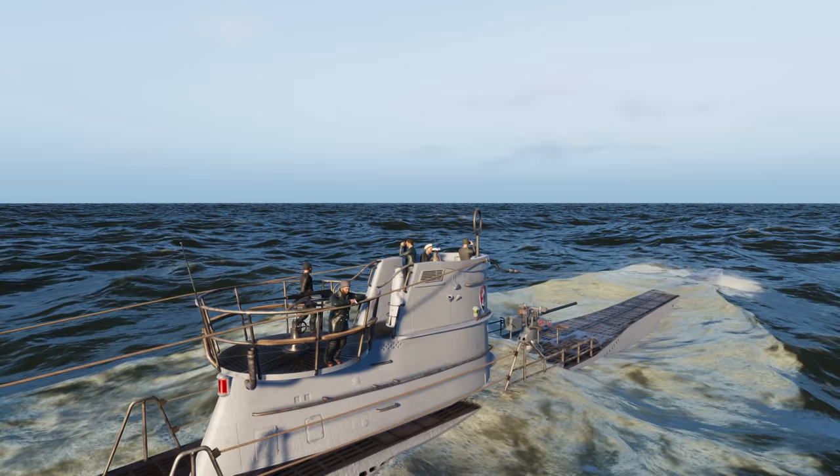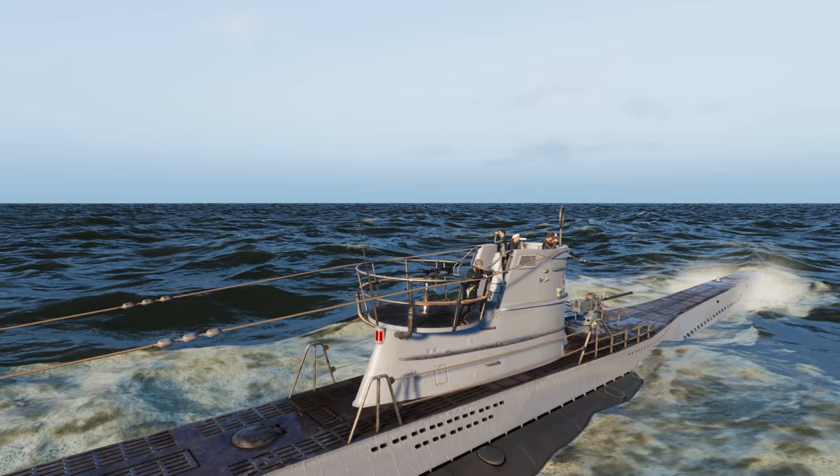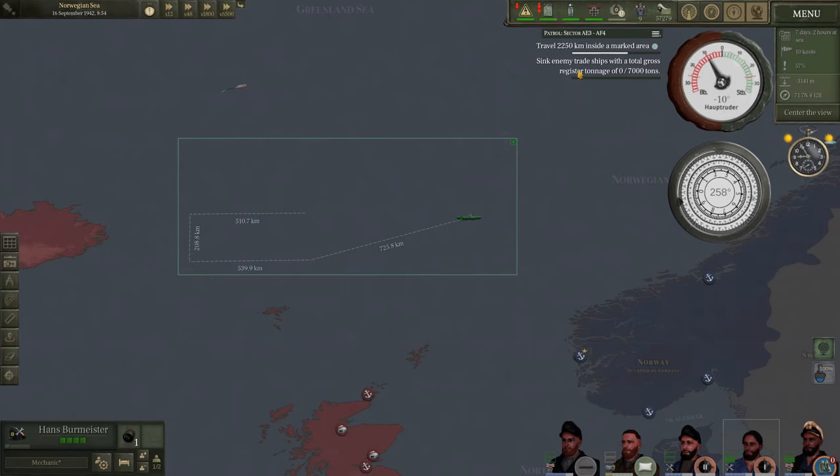Hello everybody, Wolfpack here, and welcome back aboard U-606 as we continue our first patrol. In the last video, we managed to intercept and sink HMS Nelson, and today we will be finishing up our assigned orders from BDU.